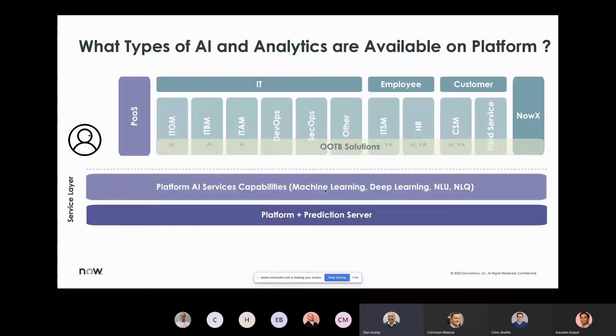Looking at the ServiceNow platform, over the last several years we've been building out a layer focused on AI and machine learning capabilities. This core layer applies across individual solution areas — today we're focused on IT and ITOM solutions. The same AI capabilities are also available in HR, customer service, field service management, and custom applications, allowing you to leverage all the data flowing through the platform for greater value.